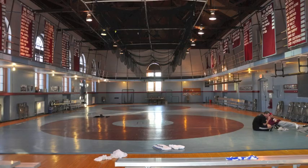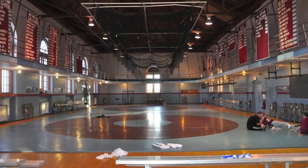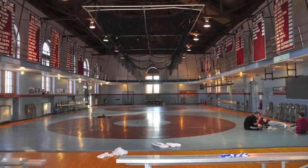This is James's Gym — our wrestling gym. It was the fully functional gym for Northfield Mount Hermon for a long time, but it's now just the wrestling gym. It's an old-school prep school gym, and all our All-Americans have come through here. Our wrestling team is one of the top teams in the country.